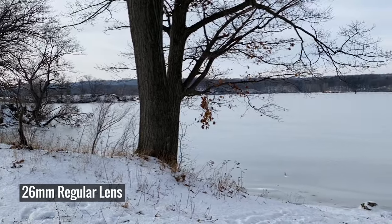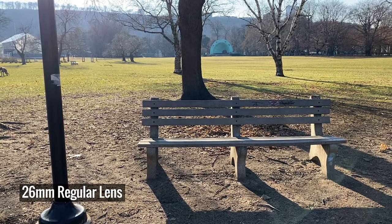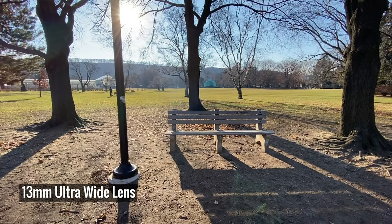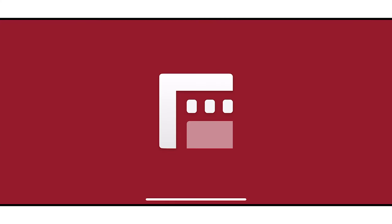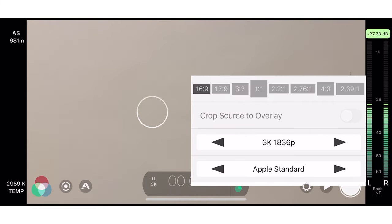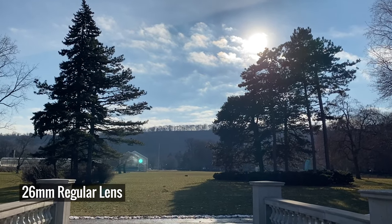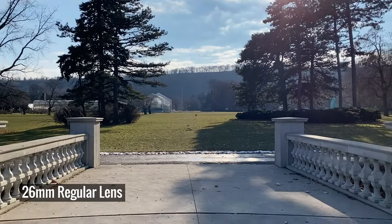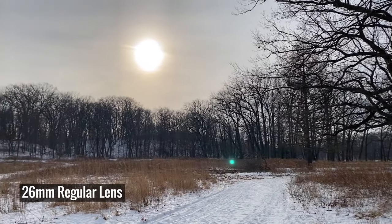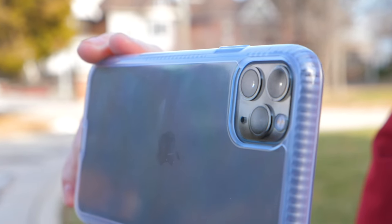In these comparison shots between the regular and wide lens, you can see just how much wider the wide lens is, and as mentioned, it holds up pretty well in brighter scenarios. If you care about getting the most out of your phone, make sure you're using the Filmic Pro app to record because it will capture a much higher bit rate, which means higher quality video. That said, right out of the built-in photo and video app, the video quality is still pretty good, especially with the regular lens. Use the Filmic Pro app if you want better footage.